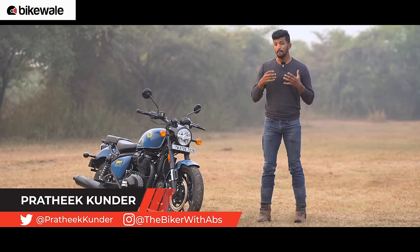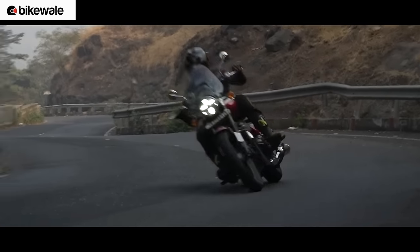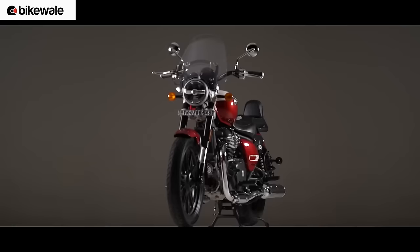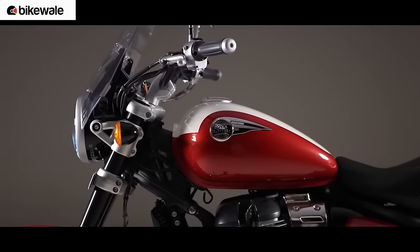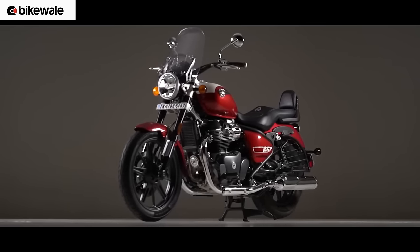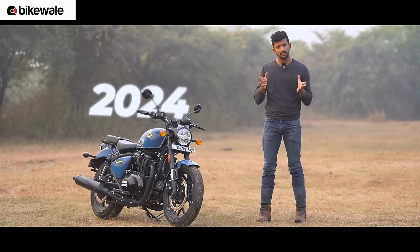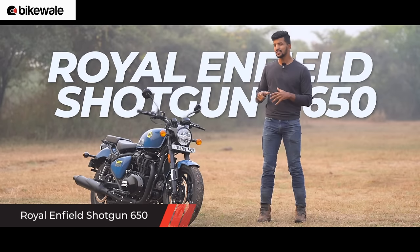A little over a year ago, Royal Enfield expanded its 650cc lineup with the launch of the Super Meteor 650 — a proper cruiser and Royal Enfield's most expensive bike till date. Now we are in early 2024 and Royal Enfield has introduced yet another 650cc motorcycle called the Shotgun 650, and it is a bobber.